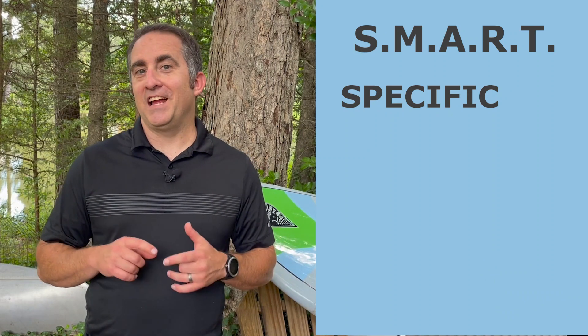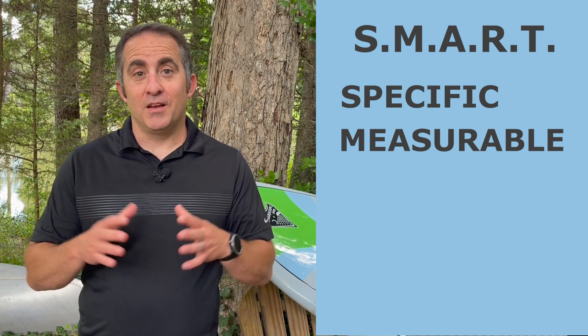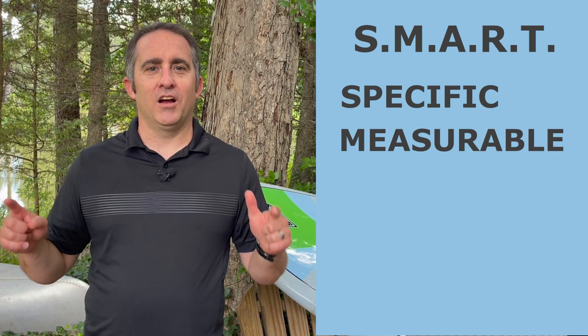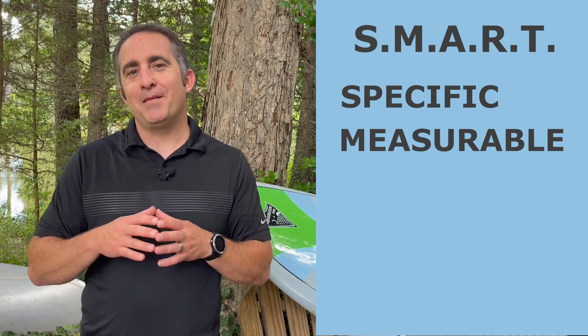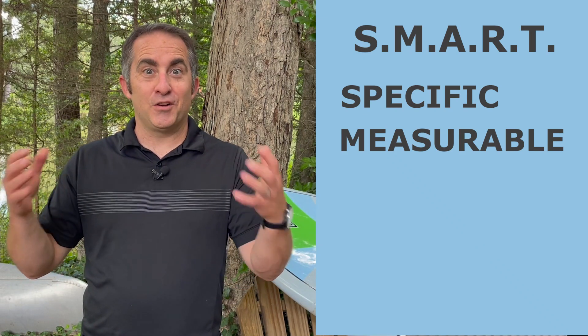The M in SMART stands for measurable. You can't manage what you don't measure, and you can't improve what you don't manage. Your goals have to be trackable so you know where you stack up. Measuring them also lets you know when you've completed your goal and it's time to move to the next goal or to increase the intensity of the goal you have.